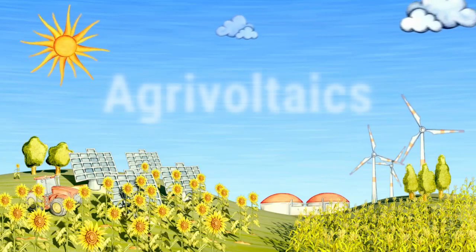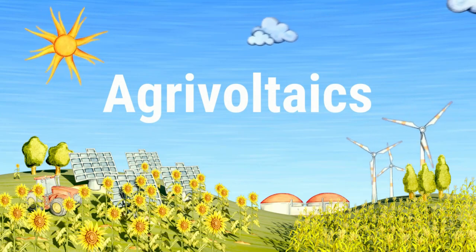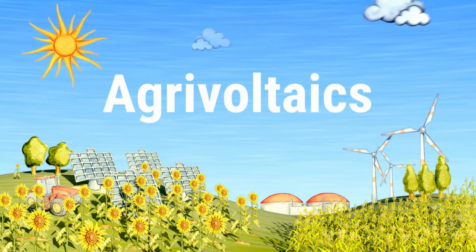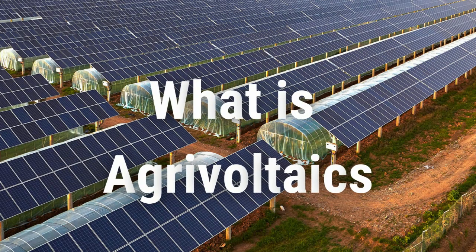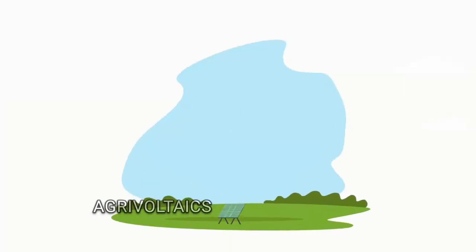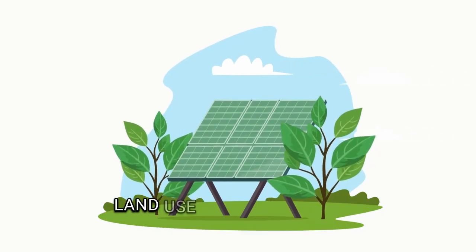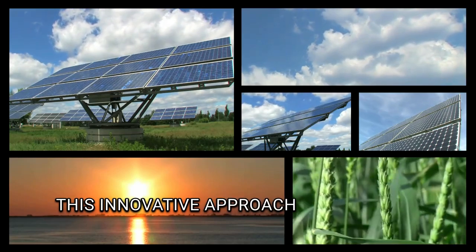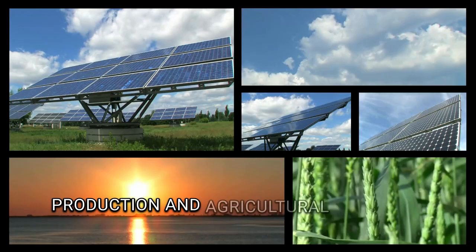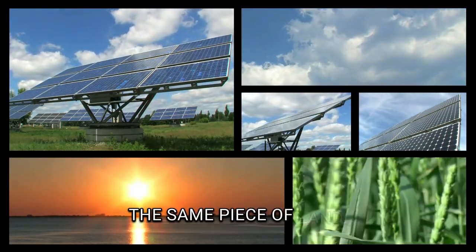Let's talk about a fascinating topic that's transforming the way we think about agriculture and renewable energy: agrivoltaics. So what is agrivoltaics and how can it benefit landowners? Agrivoltaics is the practice of combining agricultural land use with solar panel installations. This innovative approach allows both solar energy production and agricultural activities to coexist on the same piece of land.